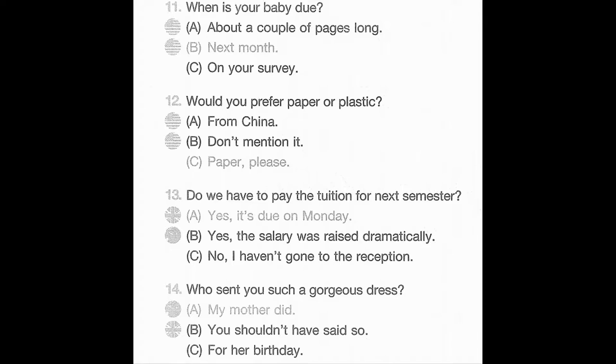Now let us begin Part 2 with question number 11. When is your baby due? A. About a couple of pages long. B. Next month. C. On your survey. Number 12. Would you prefer paper or plastic? A. From China. B. Don't mention it. C. Paper, please.